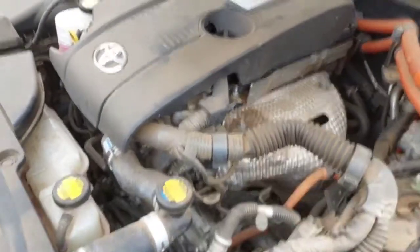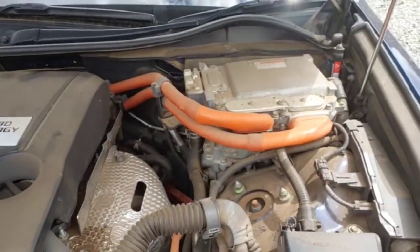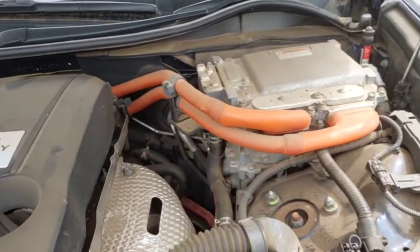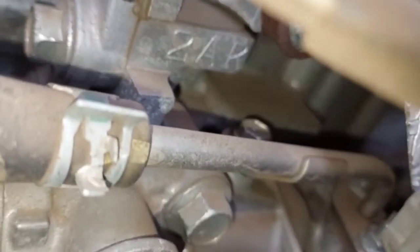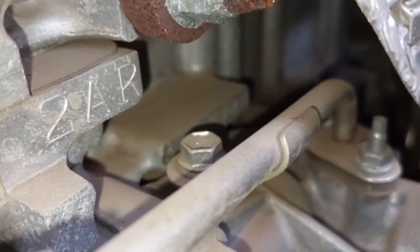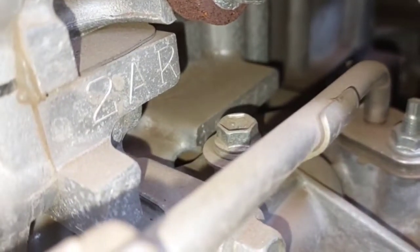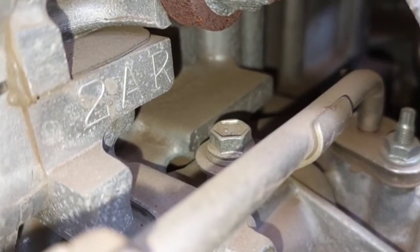The engine number is at the right-hand side when facing the engine — this side where the battery is. Go down; let me try to direct the camera so that we can locate it. That is the model of this engine, and below that model you're going to see the number itself. Just next to that nut — that is where the number is, and that is the engine number of this hybrid 2014 Toyota Crown.